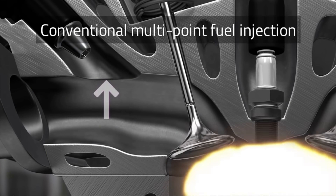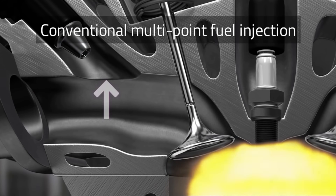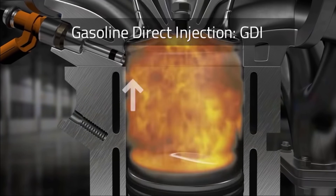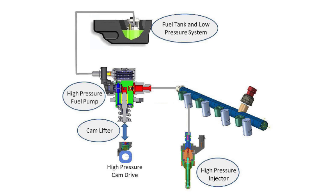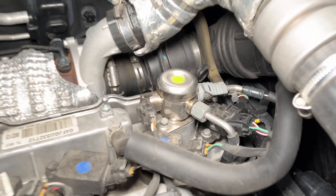Normal engines spray fuel behind the intake valve while the piston is moving down during the intake stroke — the engine sucks the air and fuel mixture into the cylinder and it works fine with just 60 PSI of fuel pressure. With GDI, fuel is sprayed directly into the combustion chamber during the compression stroke. The cylinder is under pressure at this point, so 2,000 PSI of fuel pressure is needed. GDI cars have two fuel pumps: a normal pump in the gas tank and a high-pressure pump on top of the engine driven by the camshaft. Gas comes in at about 60 PSI then gets bumped up to 2,000 PSI. It's very easy for that high-pressure gas to leak down into the valve cover and into the engine oil.